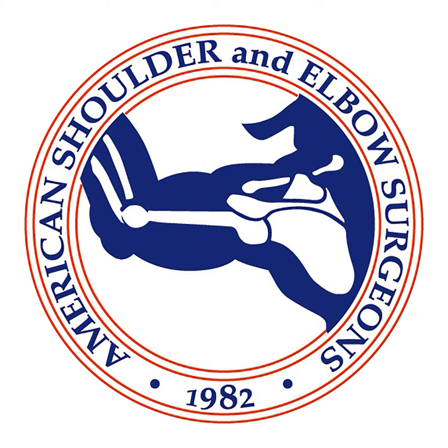Next, we have Rob Hartzler from TSAOG Orthopedics in San Antonio. Rob is going to tell us about superior capsular reconstruction. And finally, we have Dr. James Gregory from the University of Texas in Houston, who is going to discuss outpatient reverse total shoulder arthroplasty.